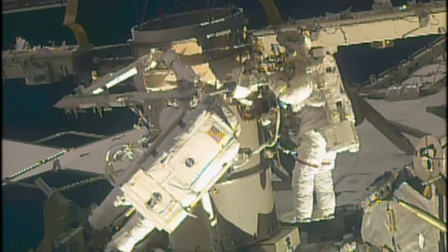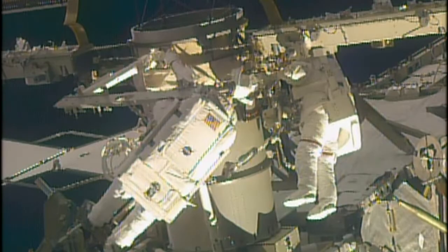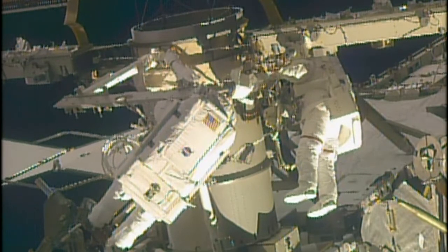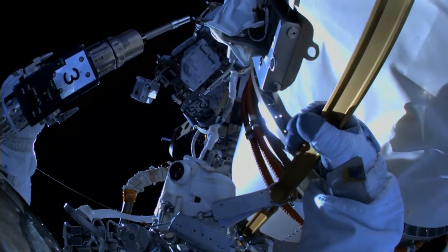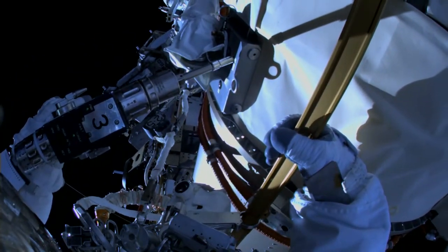The installation is part of a series of spacewalks to augment the International Space Station's power channels with new International Space Station rollout solar arrays, or EIROSAs. Four EIROSAs have been installed so far and two more will be mounted to the platforms installed during spacewalks in the future.